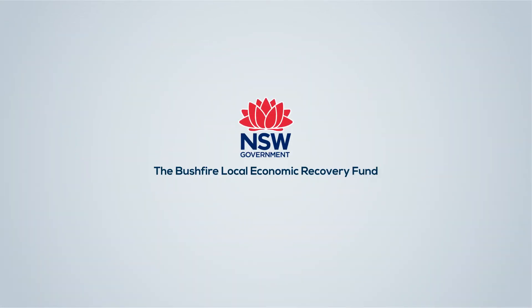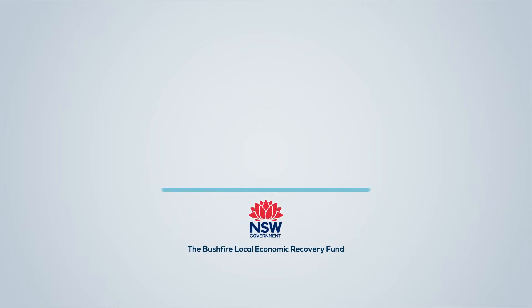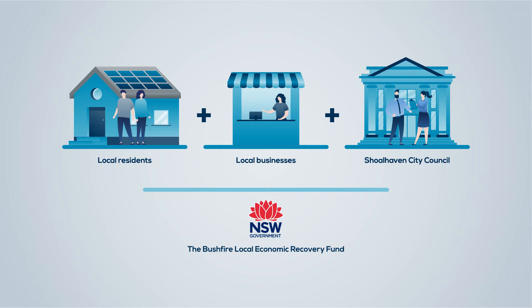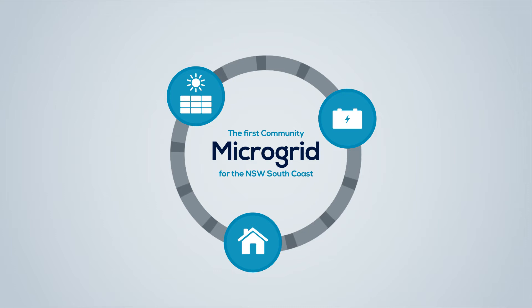Backed with funds from the New South Wales Government Bushfire Local Economic Recovery Fund, we will work with local residents, businesses and Shoalhaven City Council to design our first community microgrid together.